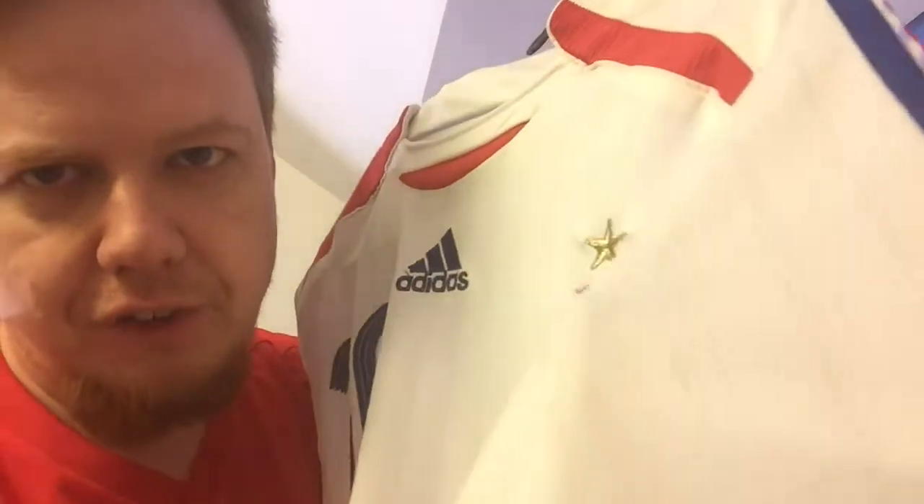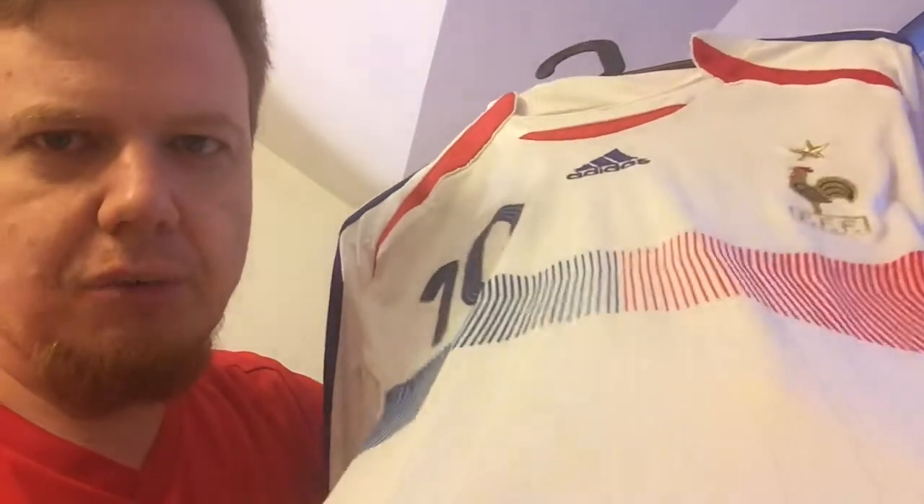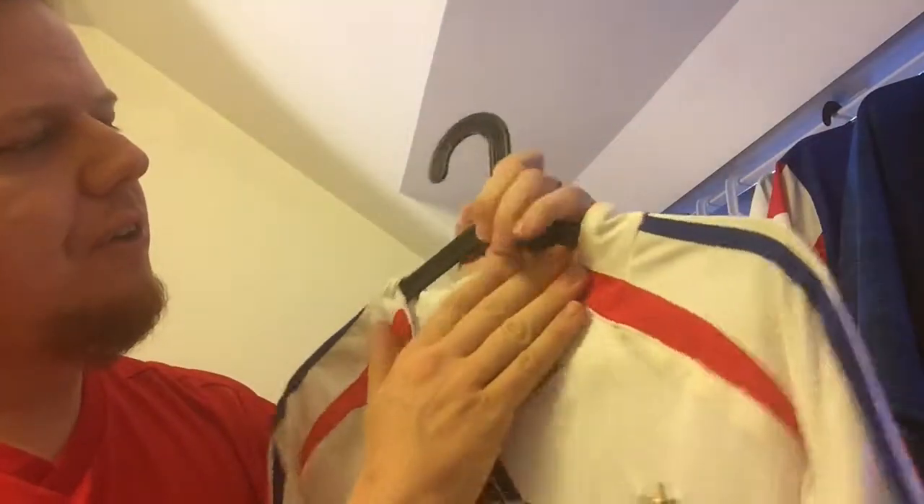The material was the Adidas material of the time — very thin and featuring this pin strapping all over. It was actually nice to wear. And of course here you have this button which shines very nicely to make it feel original.